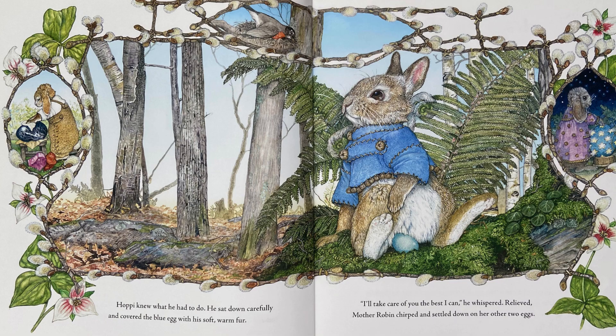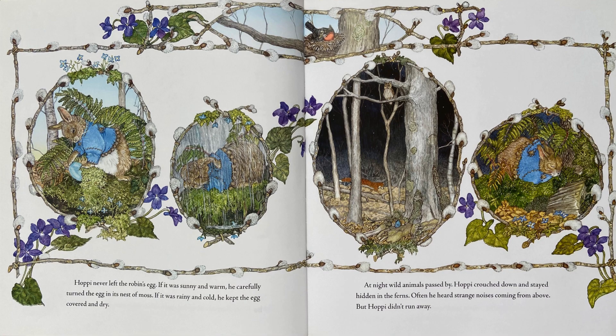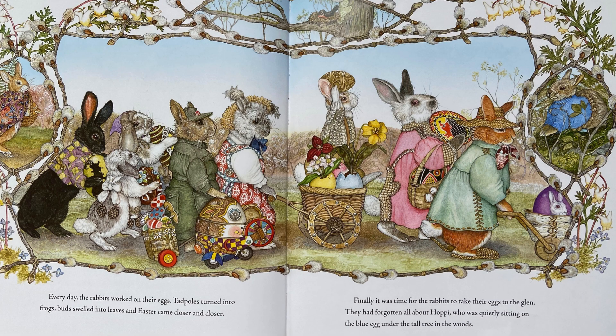Relieved, Mother Robin chirped and settled down on her other two eggs. Hoppy never left the robin's egg. If it was sunny and warm, he carefully turned the egg in its nest of moss. If it was rainy and cold, he kept the egg covered and dry. At night, wild animals passed by. Hoppy crouched down and stayed hidden in the ferns. Often, he heard strange noises coming from above. But Hoppy didn't run away. Every day, the rabbits worked on their eggs. Tadpoles turned into frogs. Buds swelled into leaves. And Easter came closer and closer. Finally, it was time for the rabbits to take their eggs to the glen. They had forgotten all about Hoppy, who was quietly sitting on the blue egg under the tall tree in the woods.